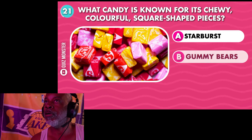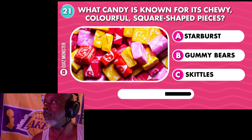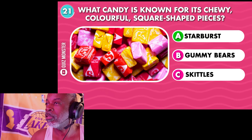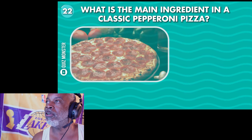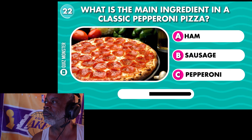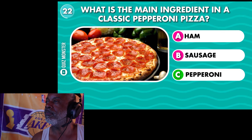Why is that bun red? What candy is known for its chewy, colorful, square-shaped pieces? It says Starburst on the picture — Starburst. What is the main ingredient in a classic pepperoni pizza? Pepperoni.